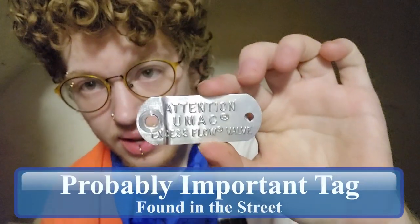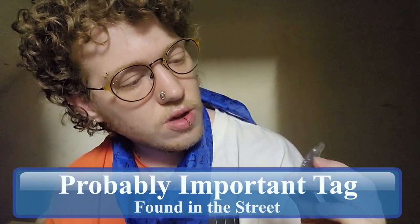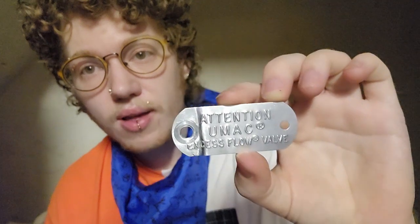I'm gonna give that a 7.25. Here I've got a lower tier item. This is a little tag — it says 'Attention, UMAC Excess Flow Valve.' This seems like it should have been attached to something important. I think I found it in the street. It's a little bent, not particularly mysterious, but it does make me wonder where it came from. I'm gonna give it a three.